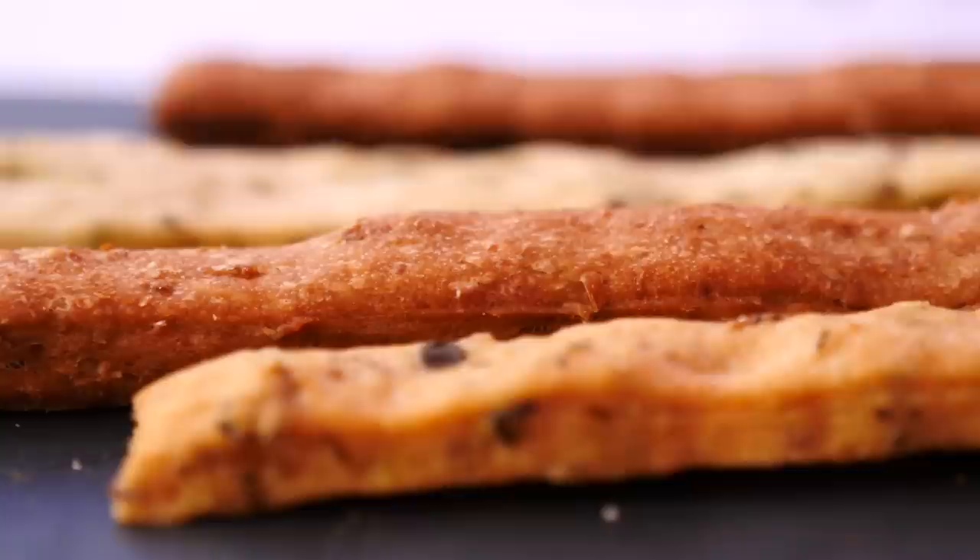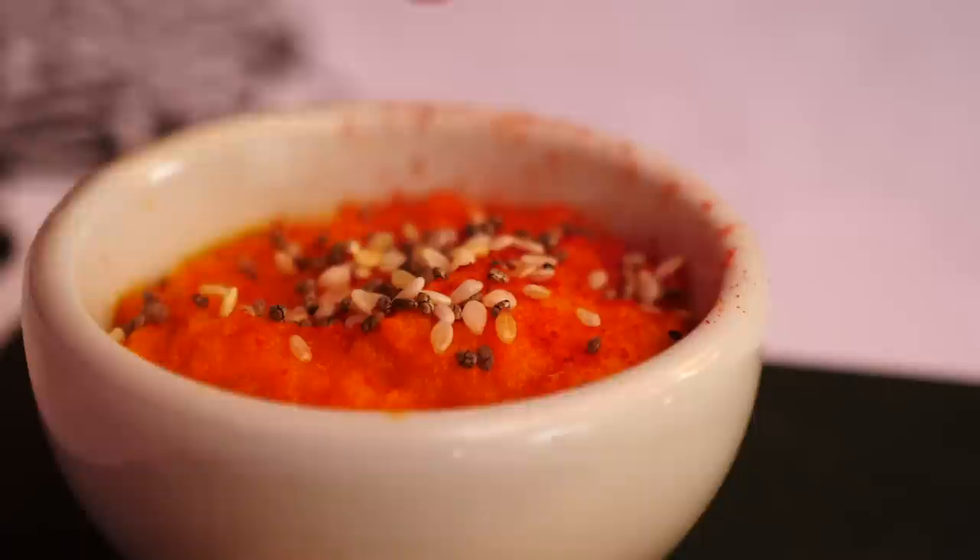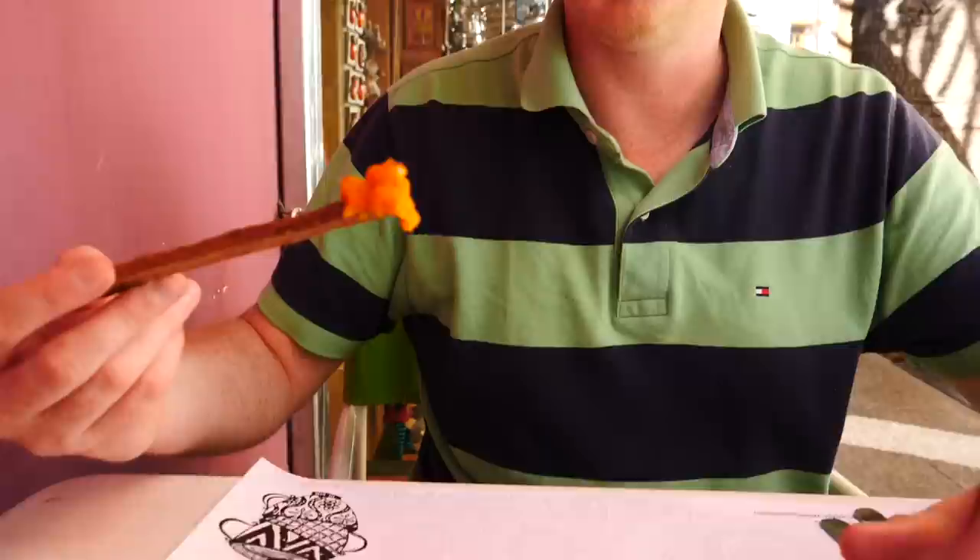We got a nice little appetizer on the house — you've got to love this. It looks like some seasoned breadsticks and the server came over and said this is a carrot dip with curry powder and sesame seeds on top. It is kind of like a hummus — oh, it is just so smooth and really nice, just light.